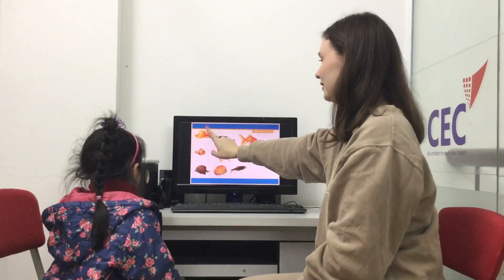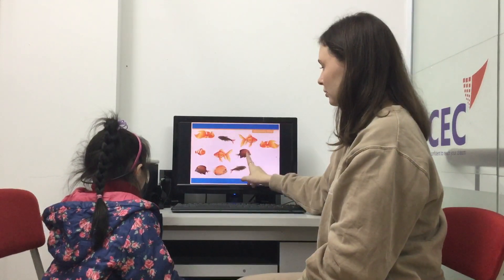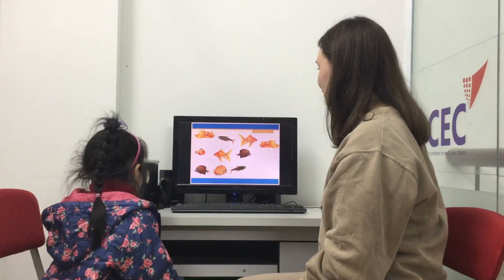How many fish can you see here? One, two, three, four, five, six, seven, eight, nine, ten. Very good. Ten fish. Okay.